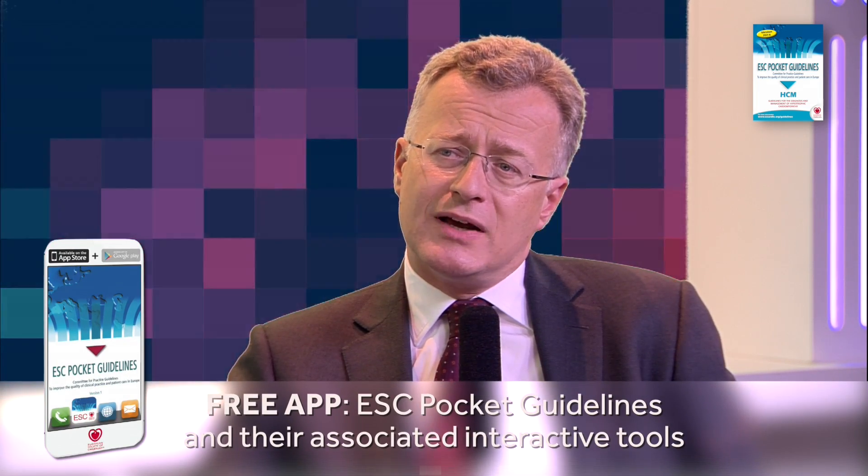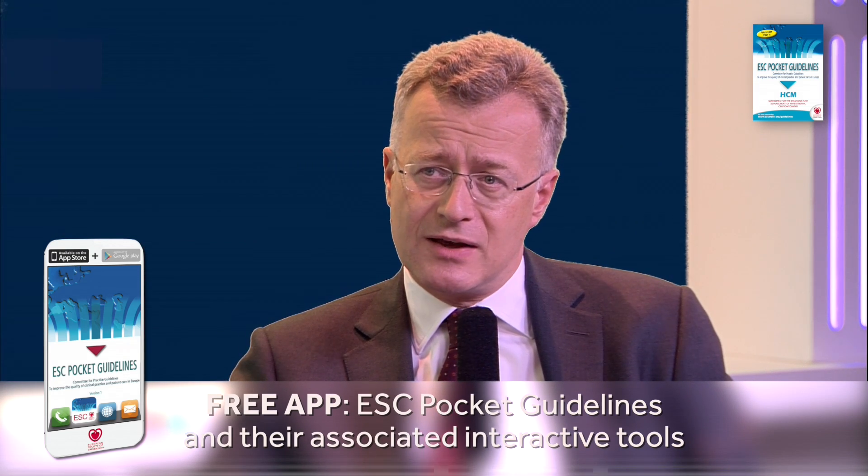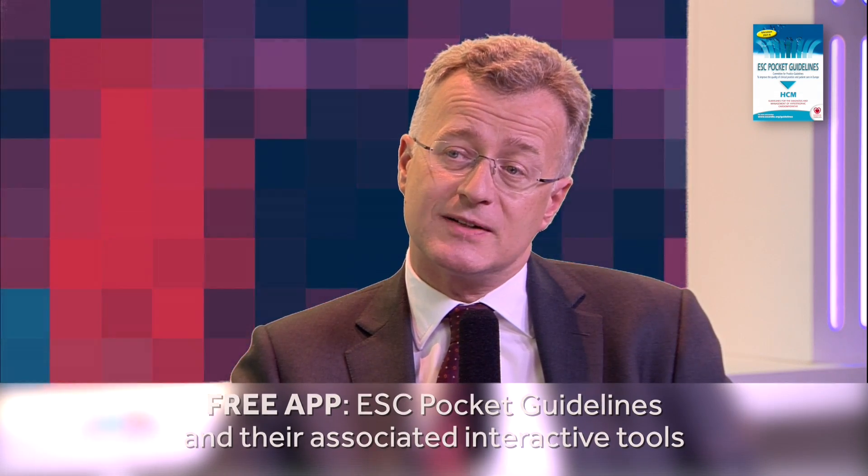For practice, probably the biggest headline relates to the identification of the high-risk patient, particularly the patient who is at risk of sudden cardiac death. We've created a new tool which is available online and as part of the app for the guideline, which allows clinicians to estimate five-year risk for sudden cardiac death and thereby target defibrillators more precisely.